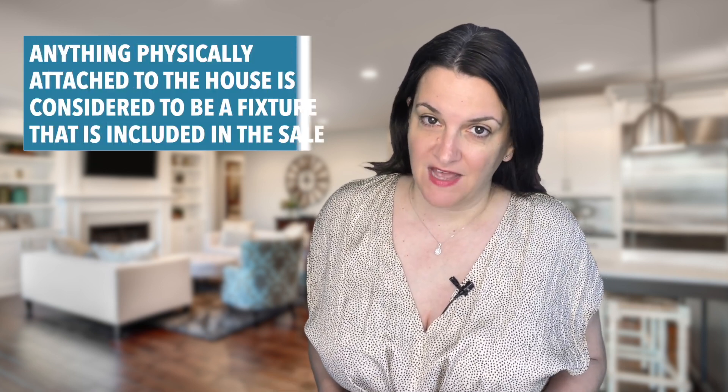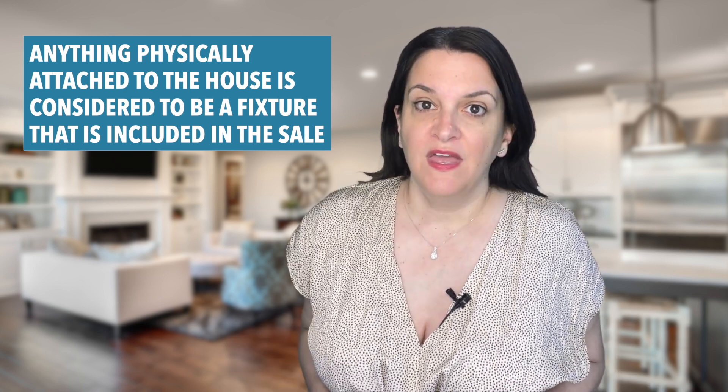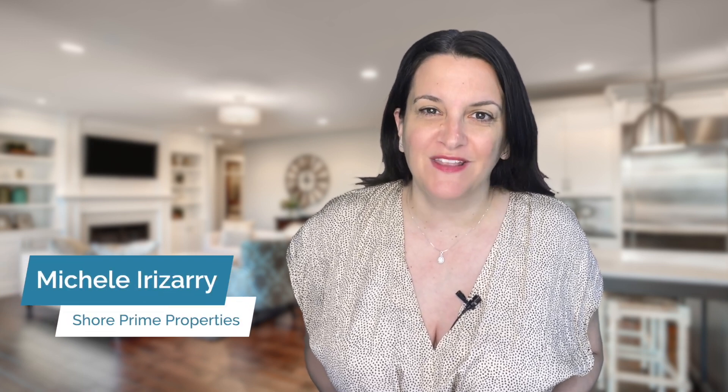Anything physically attached to the house is considered to be a fixture that is included in the sale. This is why it's best to review each room and decide if any of these fixtures are specifically excluded so that the property can be marketed with this information upfront. Clear communication with your real estate agent is imperative to avoid any misunderstandings. If you are considering making a move, feel free to reach out to us here at Shore Prime Properties today. I'm Michelle Irizarry, selling prime real estate at the Jersey Shore.